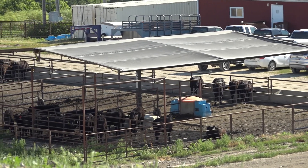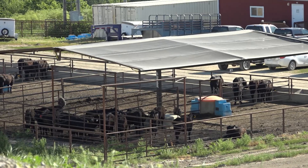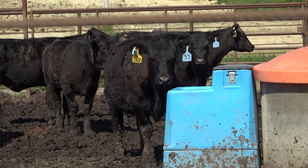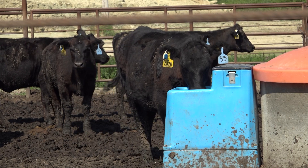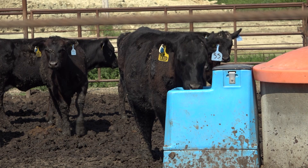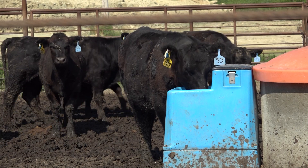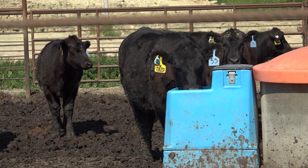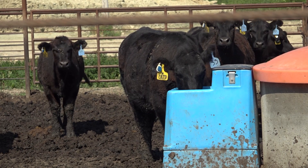On top of the feed efficiency and the average daily gain, we also looked at water. When we utilize sunshade and limit feeding, we can reduce the daily water needs of these growing animals by up to a gallon a day. When incorporated on a per-animal basis across an entire cattle feeding operation, that could be thousands of dollars of savings just in water.